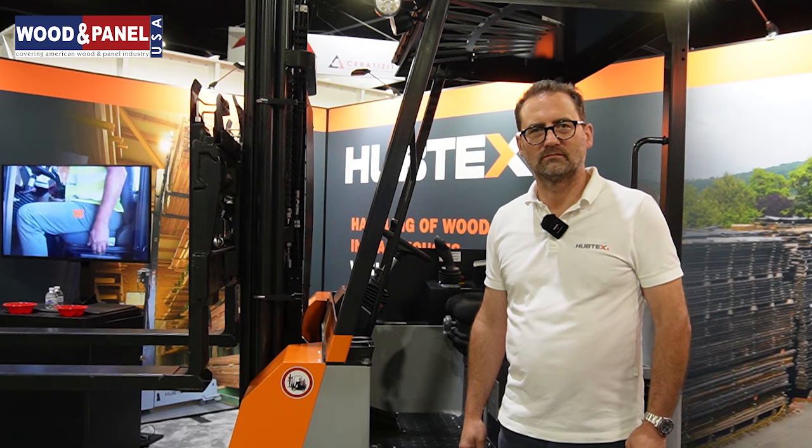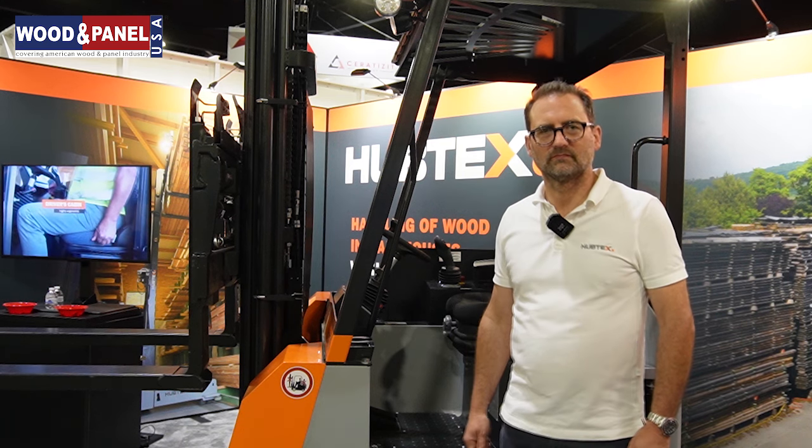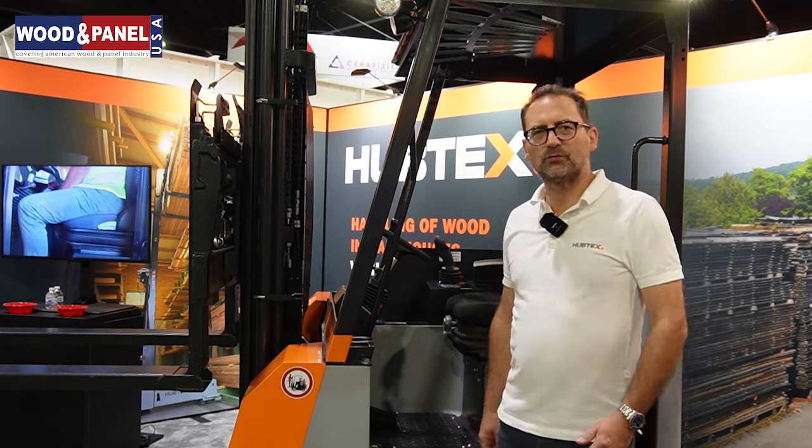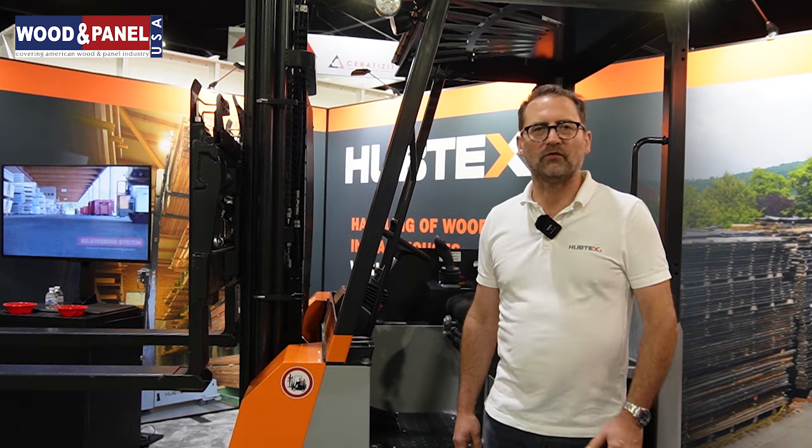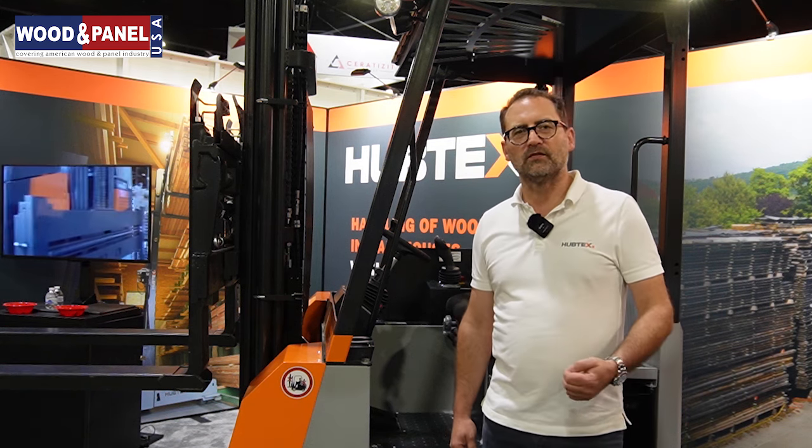Can you talk about your presence in North America? We are a niche producer and all our forklifts are designed to save space and make work safer. We are located in Virginia and have different branches around the country. We just opened one in California, close to Los Angeles. We have our own service network with our own technicians, but we also work together with dealers. We train them because service is a very big factor for our success in the United States.